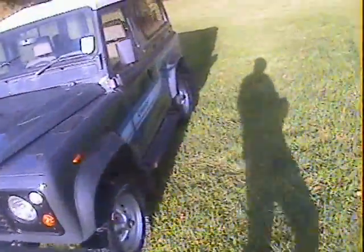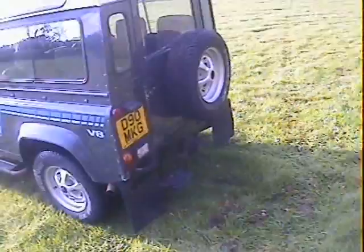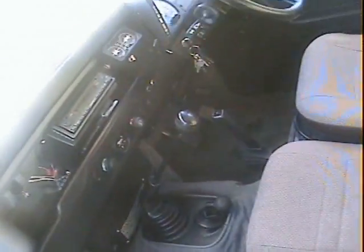It also has a rear step and tow pack. Inside it's got four individual folding rear seats with seat belts and three individual seats in the front, plus a sport steering wheel. It's quite low mileage on this one — from memory I think it's showing around 95,000 miles.